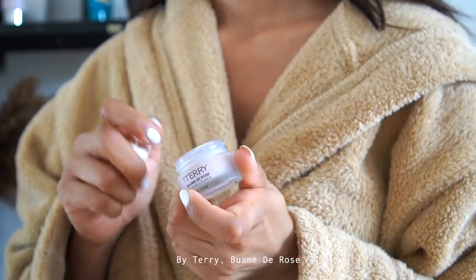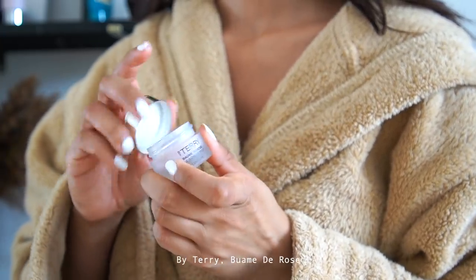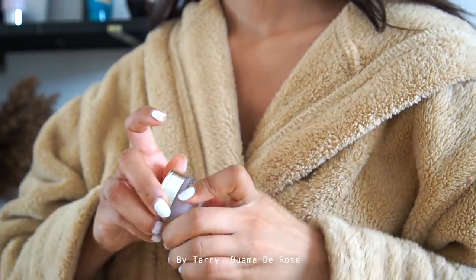I'm then using my By Terry Balm de Rose lip balm. This is my absolute favorite lip balm — it's so hydrating and nourishing and it gives a really nice rosy tint to the lips.